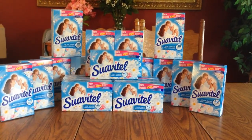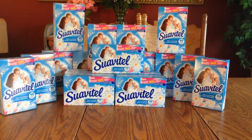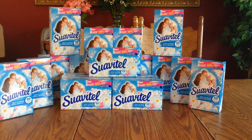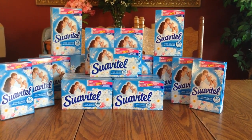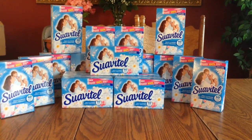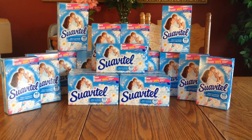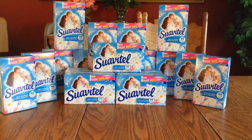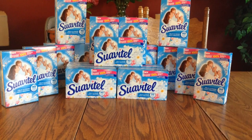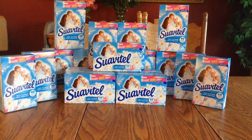These are the fabric softener sheets — this brand, I think it's called Whisk-a-Tell or something similar. They're $1.75 at my stores. I had to go to a couple of stores since they only carried so many. In the 5/1 inserts — either the Red Plum or the Smart Source — there was a $1.50 coupon you could use on these 40-count dryer sheets.